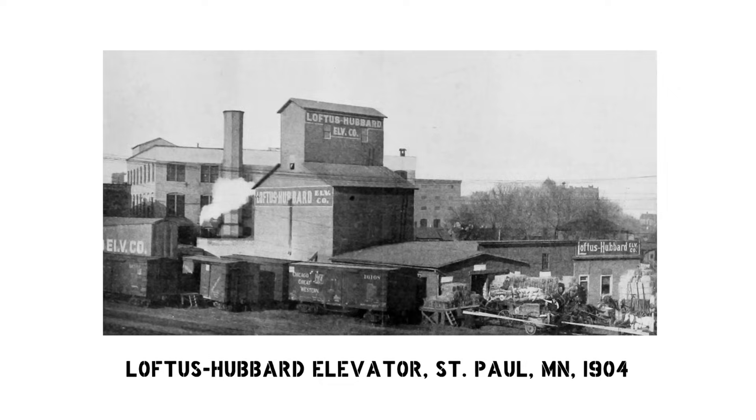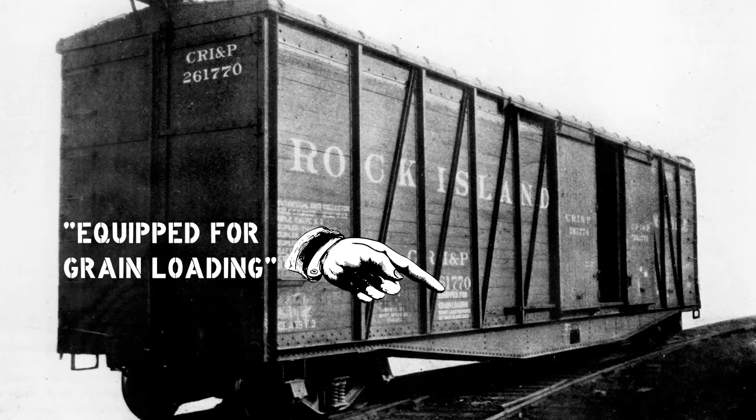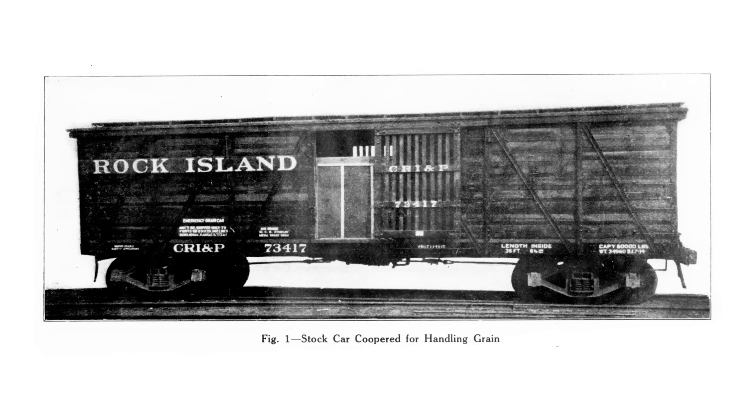The short answer is that it was carried in boxcars. Refrigerator cars were common too, enough so that the Interstate Commerce Commission sent out instructions to avoid plugging up the ice bunkers with 2,800 pounds of packed wheat. Automobile boxcars were common too — the Rock Island even stenciled their automobile cars to put grain in them. And stock cars could be used as well, after wrapping the thing with burlap and craft paper better than any Christmas gift.